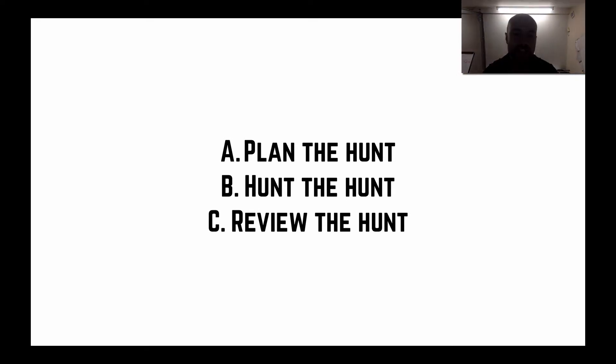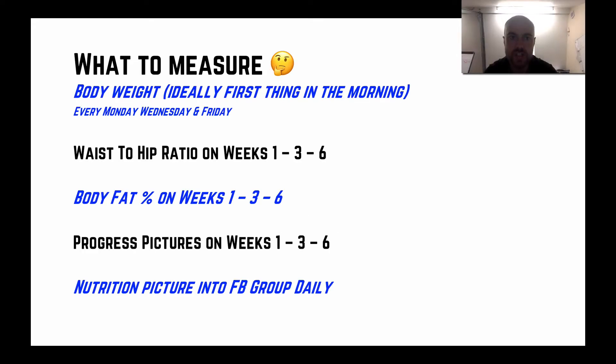In terms of what to measure: we're going to measure your body weight, ideally first thing in the morning at home — that's your true weight. We want to do that every Monday, Wednesday, and Friday. Then we look at the averages. Most people lose weight between Monday and Friday, and if we can maintain that Friday weight over the weekend, we're on to a winner.